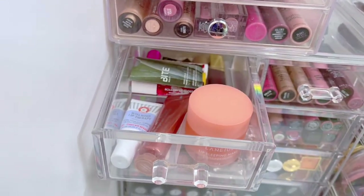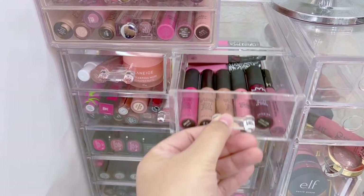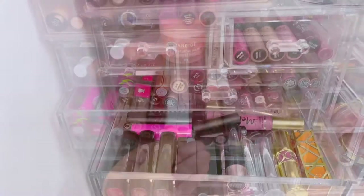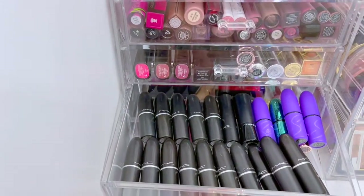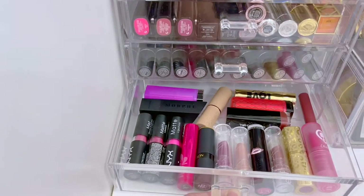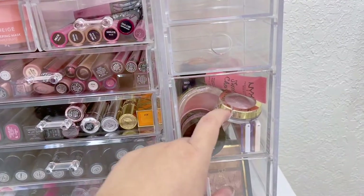Moving down, this little area is my lip mask container. In the next one I have some mini liquid lipsticks from different brands. Right here I have way more liquid lipsticks, and these are my high-end lipsticks. These right here are all my MAC lipsticks — the good old MAC lipsticks I've had forever. And at the bottom I have some affordable lipsticks.